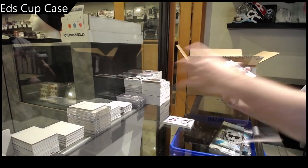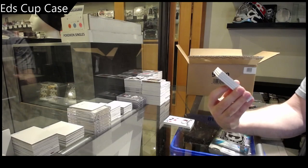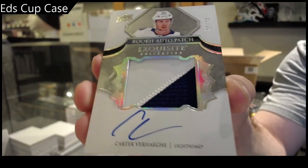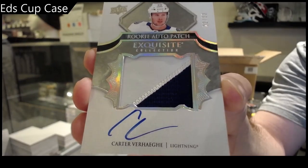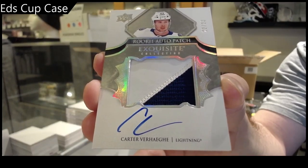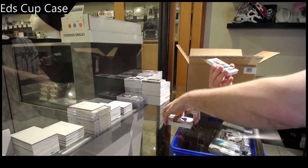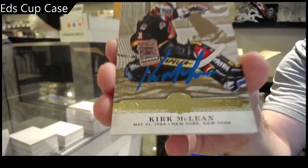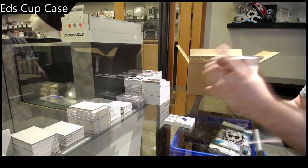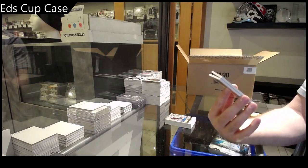Number 22 of 23 — Exquisite Rookie Patch Auto Carter Verhage, 22 of 23! Apparently Verhage is the case signature. Renditions, Kirk McClain — Kirk McClain sig renditions. Sick man, this pack is stacked.